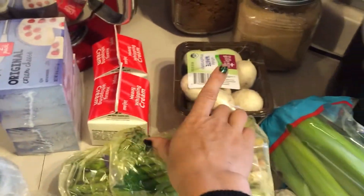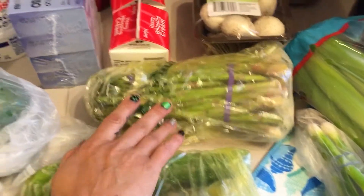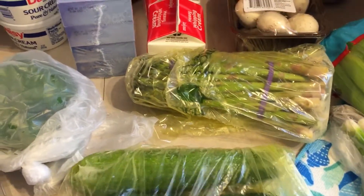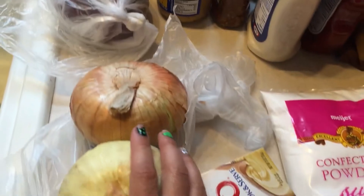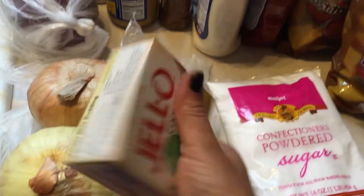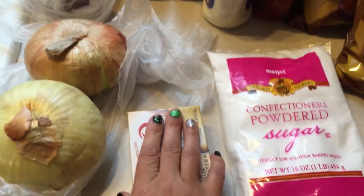I got two things of heavy cream — that's for peanut butter pie. Mushrooms for the chicken kebabs. We got asparagus to grill up tomorrow. I got three zucchini, either for kebabs or just to grill them up on their own. Green onions for the taco dip, celery for the macaroni salad.